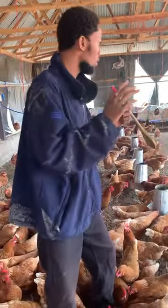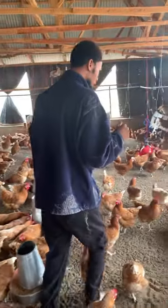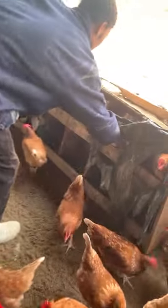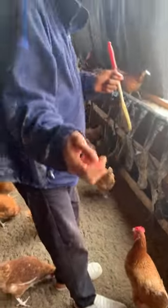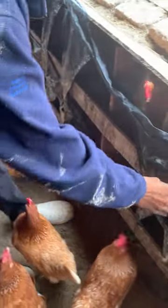Our egg size is actually coming up — look at this one compared to the first one. You can see it's actually coming up. These are wonderful birds.